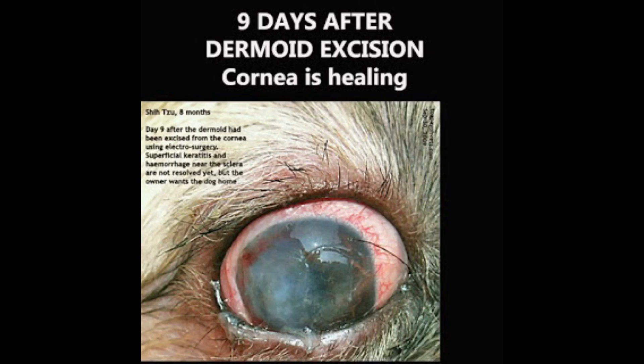On day 9 after surgery, Dr. Hsing Kong Yuan followed up and observed corneal healing taking place. As to whether there would be corneal scarring later, he was unable to follow up. He electrosurgically excised over 90% of the dermoid but not 100%, as he did not want to risk corneal laceration or rupture of the globe.